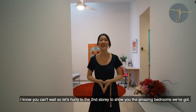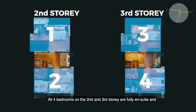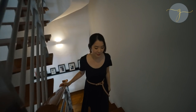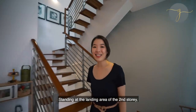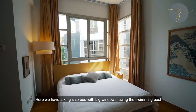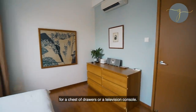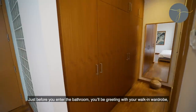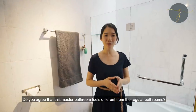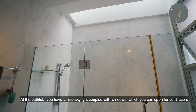Let's hurry to the second storey to see the amazing bedrooms. All four bedrooms on the second and third storey are fully ensuite and each level shares the same size floor plate of 657 square feet. Standing at the second storey landing area, we have a cosy study corner in between both bedrooms. In the master bedroom, we have a king-size bed with big windows facing the swimming pool and another panel of windows by the bedside, with plenty of remaining space for a chest of drawers or a television console. Just before you enter the bathroom, you'll be greeted with your walk-in wardrobe. The master bathroom features a skylight right here — at the bathtub, you have a nice skylight coupled with windows which you can open for ventilation.